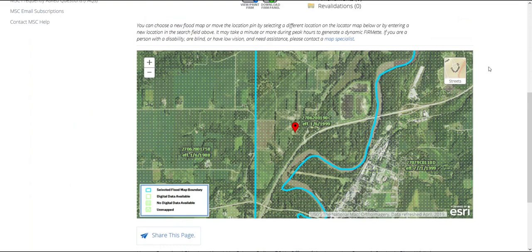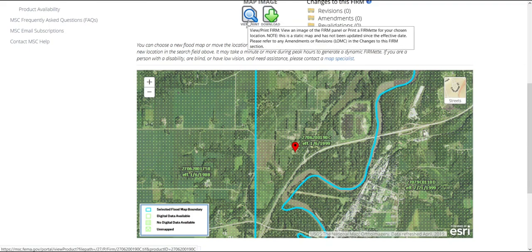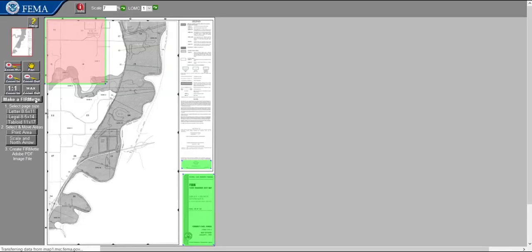We've chosen to use the highway directly south of our building as our indicator. Next, we want to view the panel containing our building, so we select the View Print FIRM icon above the map. This will open a new window with our map panel. This is an older scanned map and unfortunately is not shown over an aerial photo, and the red pin is also missing. We will select the Zoom Out icon to show the entire panel. To determine if our building is in the floodplain, we'll open the previous window and compare our panel to the aerial photo with our pin. Once we've located our building on the panel window, we select the icon to Make a FIRMette.